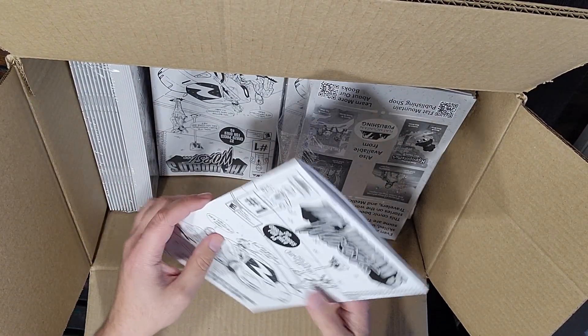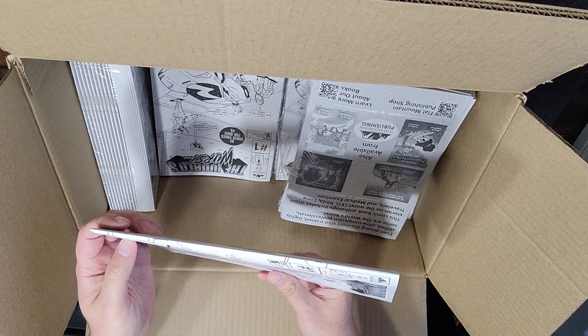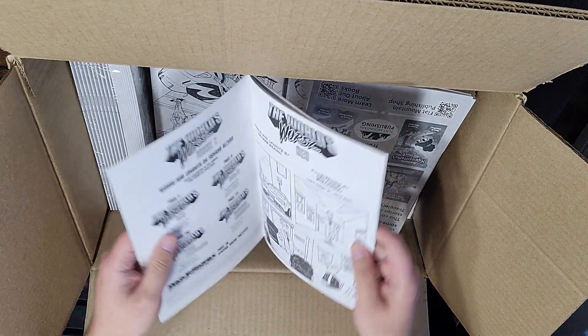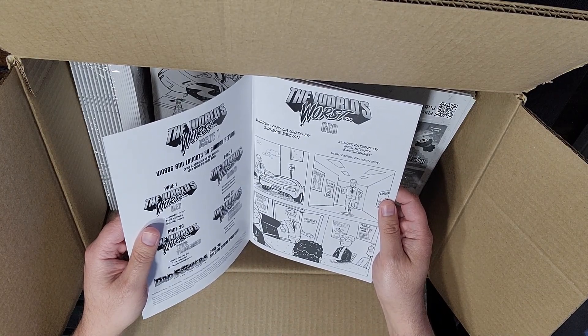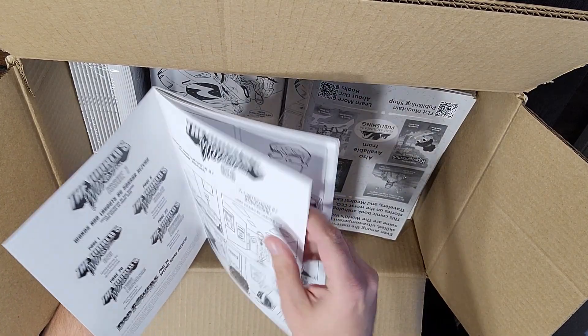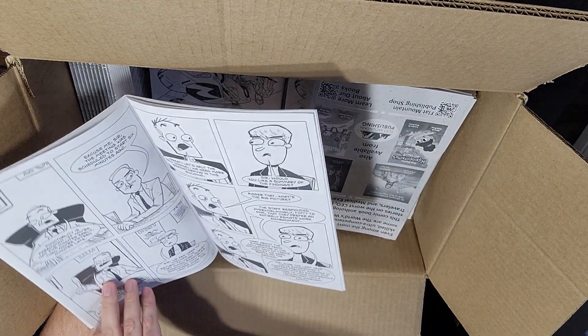It's a standard staple binding, and the cover was illustrated by the incredible Neil Coney. The interior pages are also black and white, and they are printed on 80-pound satin paper. Even on the interior, it's a nice quality — very little see-through.